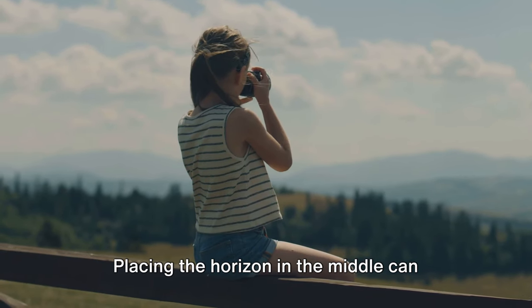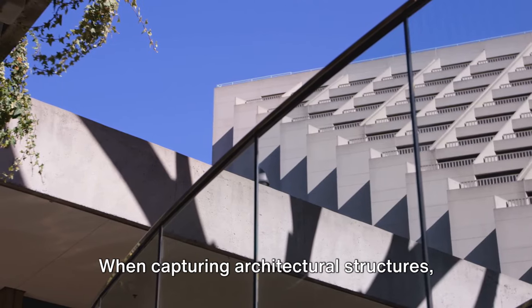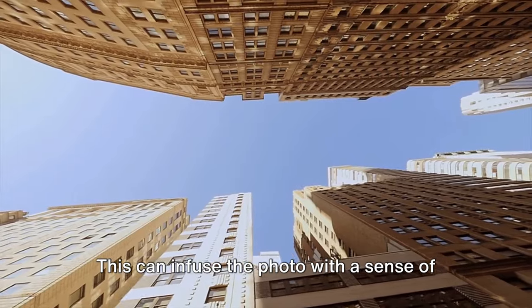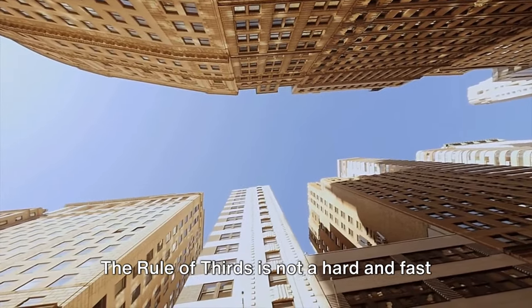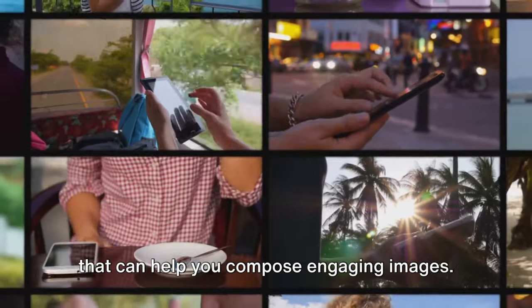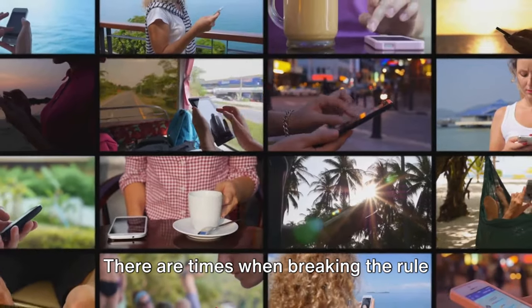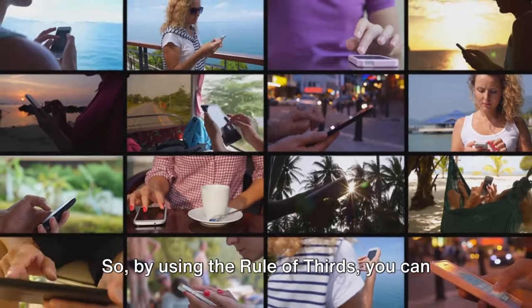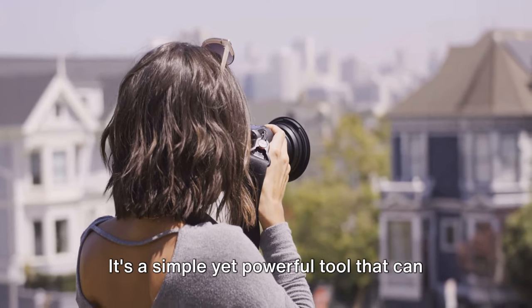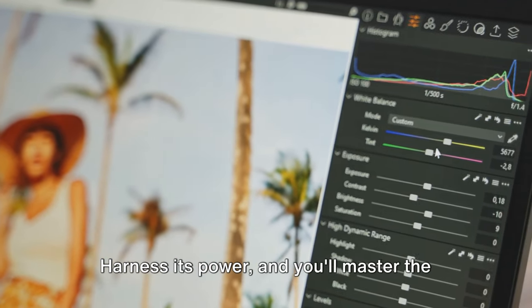Placing the horizon in the middle can seem static and dull, but aligning it with a grid line can add a sense of dynamism and depth. When capturing architectural structures, align the building along one of the vertical lines — this can infuse the photo with a sense of grandeur and emphasize the scale of the structure. The rule of thirds is not a hard and fast rule, but rather a guiding principle and a tool in your photography toolbox. There are times when breaking the rule can result in an even more extraordinary image. By using the rule of thirds, you can create visually pleasing and engaging photos. Harness its power and you'll master the grid in no time.